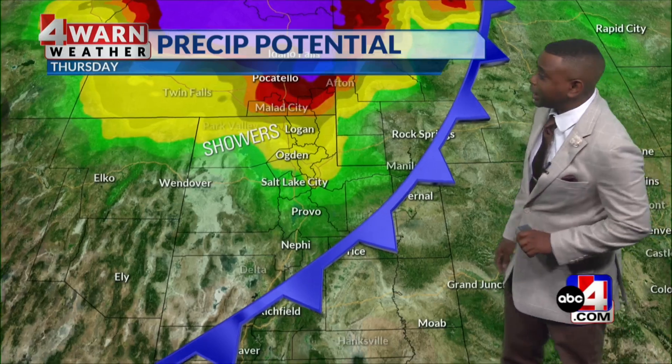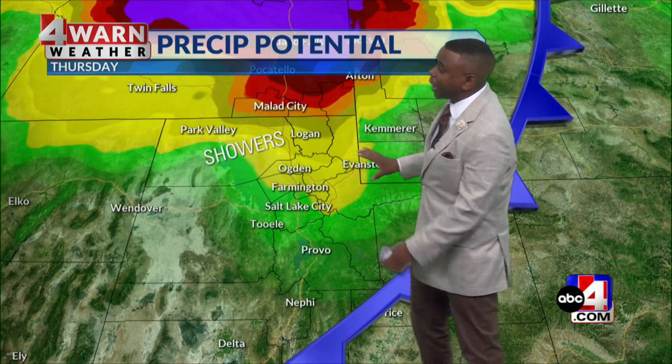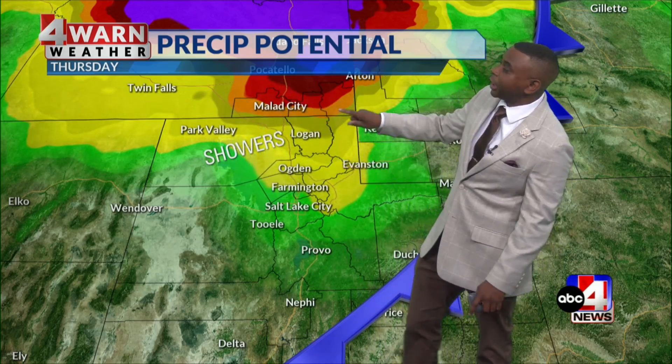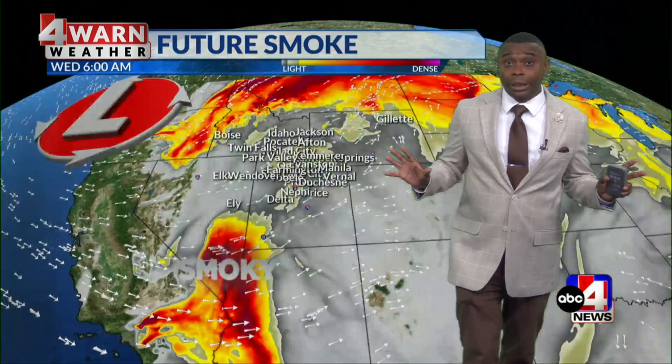Let's talk about those rain chances Thursday morning as that front moves through. Primarily north of I-80 is going to be your best chance of a few scattered showers — so Park Valley over towards Ogden, Farmington, up towards Logan and Evanston. As you get farther south, especially south of Salt Lake City, the chance of rain really disappears. So you've got to be pretty much north of I-80 to get rain as that front moves through.